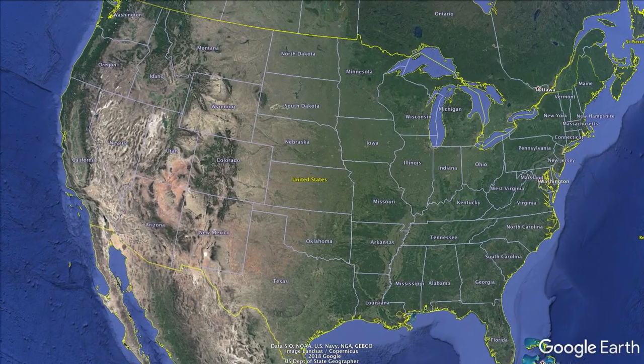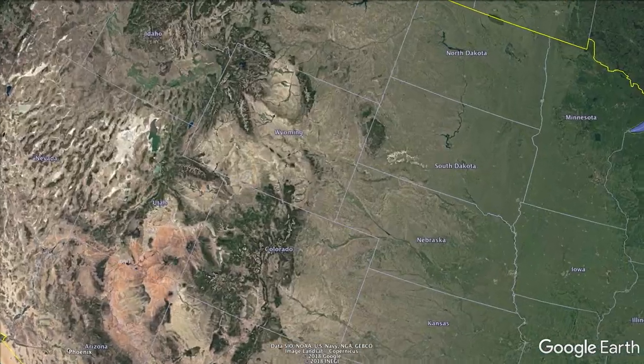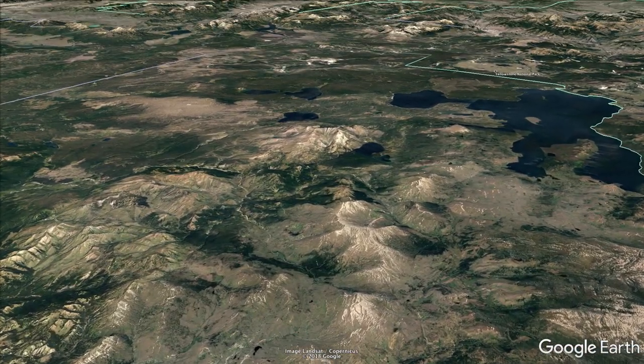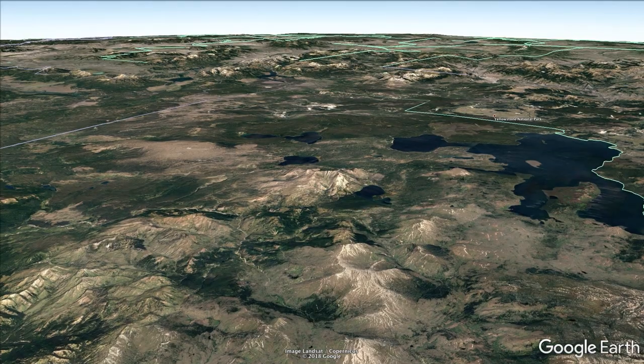Yellowstone National Park stretches across the northwest corner of Wyoming, reaching into Idaho and Montana. Founded in 1872, Yellowstone was the world's first national park and now hosts over 4 million adventurers every year.